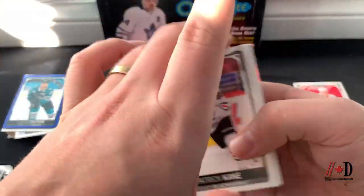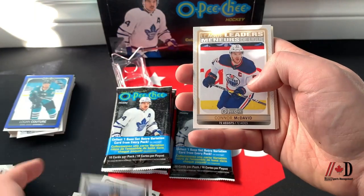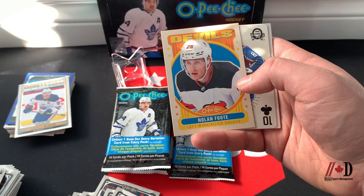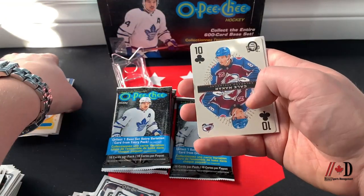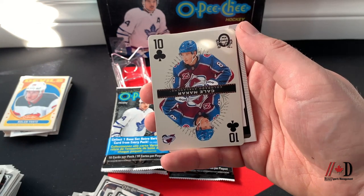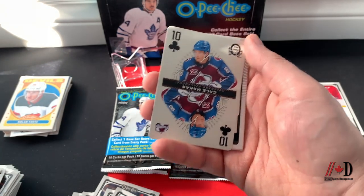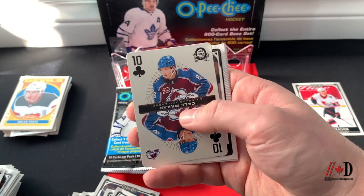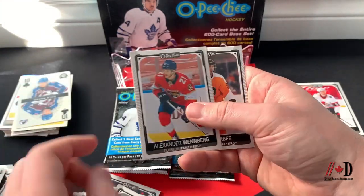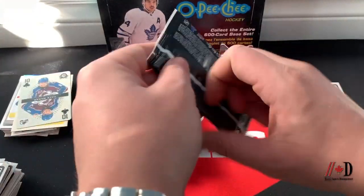Pack nine — Patrick Kane, Brandon Tanev, Troy Terry, Season Highlights Connor McDavid 72 assists, Nolan Foote OPC retro. We hit the Kale Makar Ten of Clubs playing card — definitely going to be a nice card. Not showing any values since it's a new release and there are no real values out yet. Connor Murphy, Teddy Blueger, Alexander Wennberg, and Joel Farabee.